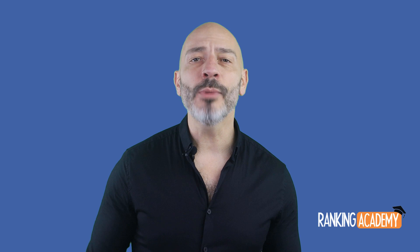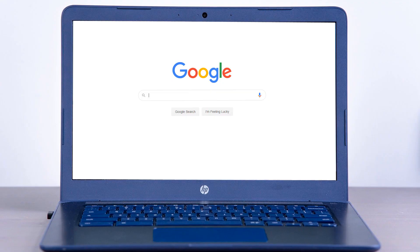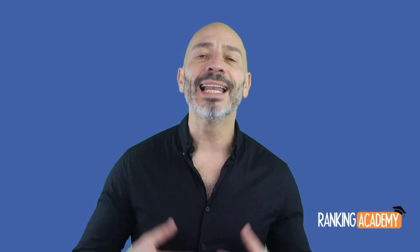Creating a Google My Business listing is one of the best ways to be found on Google Search and Google Maps through desktop computers, mobile phones, but also voice search devices. Creating a listing is totally free and is critical to all local businesses.